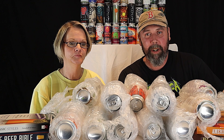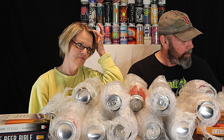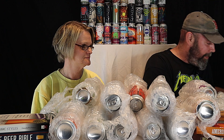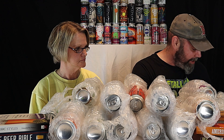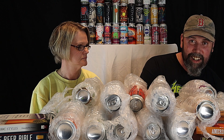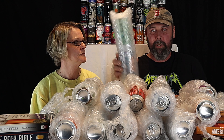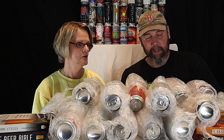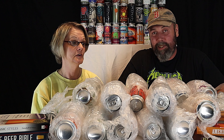Welcome back to Best Beers. We've got an unboxing video today — another box showed up from craftshack.com. If you've never seen an unboxing from Craft Shack, they come very nicely packaged with biodegradable peanuts. It is a very expensive service, but they have some pretty decent beers and some hard-to-get beers on there.